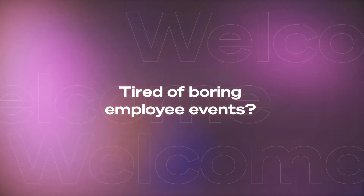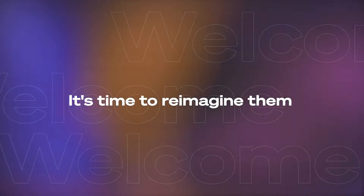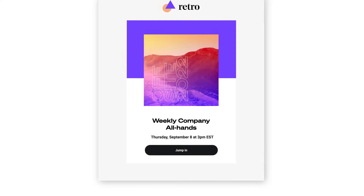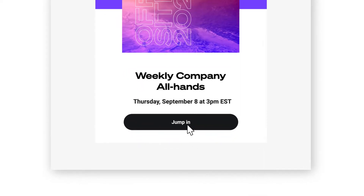Tired of boring employee events? It's time to reimagine them with Welcome's all-in-one video engagement platform. To give you a glimpse, let's jump into an all-hands experience.